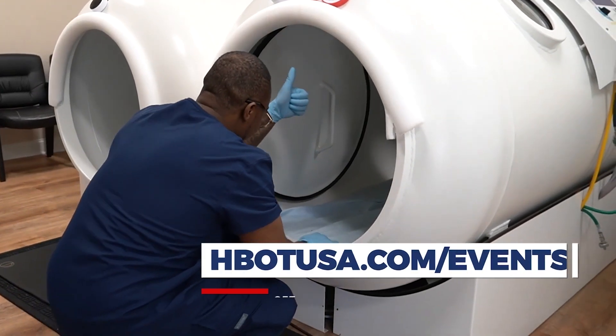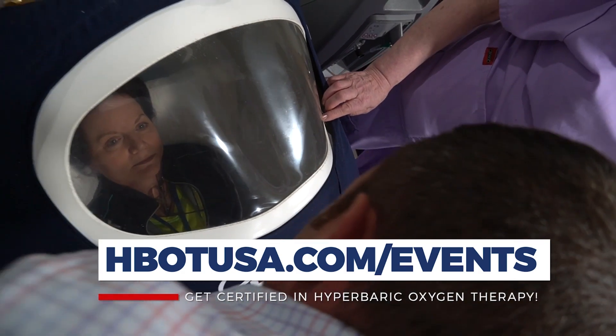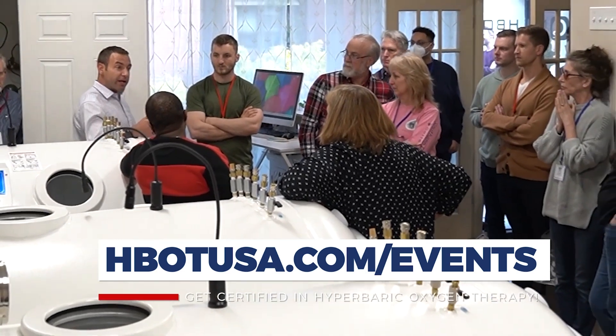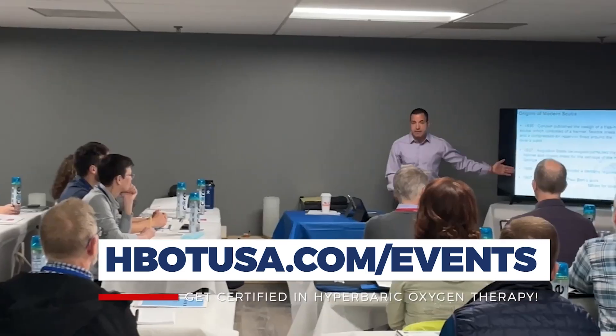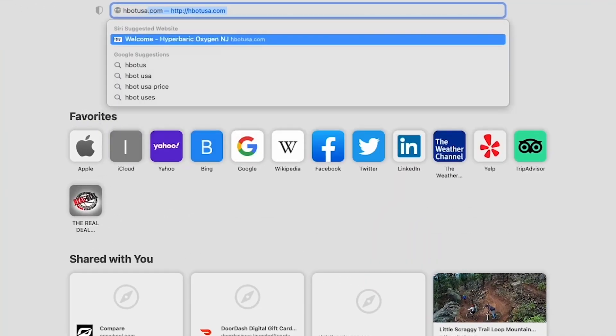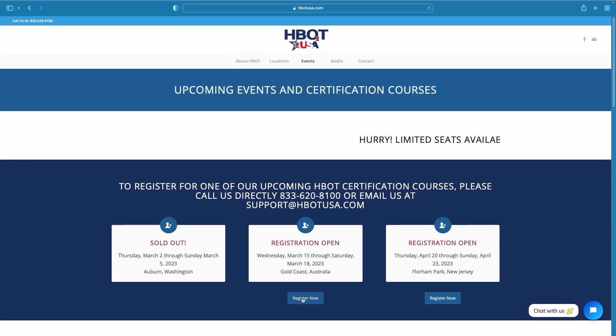Whether you're a chiropractor, naturopath, acupuncturist, DO, or MD, and you're looking at hyperbarics through this lens — applying hyperbarics for off-label conditions — this is the class that teaches that. Right now, it's the only class that teaches this type of hyperbarics in this way, and it's an actual certification course. Check out hbotusa.com and look across the top for upcoming events to see when our next courses are.